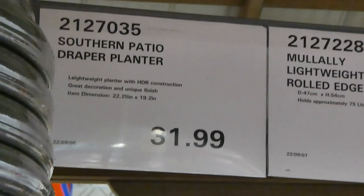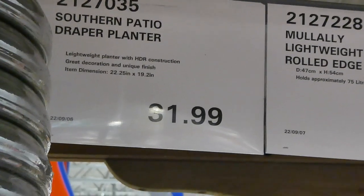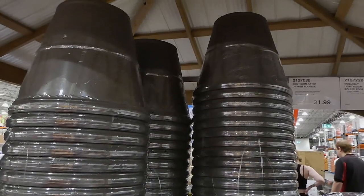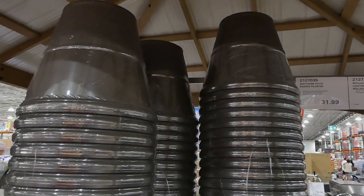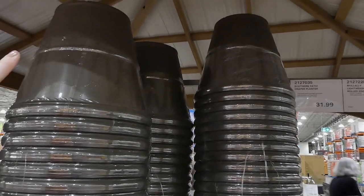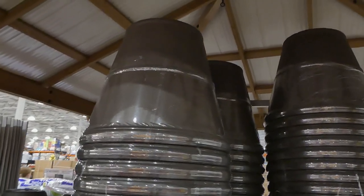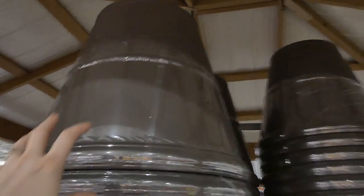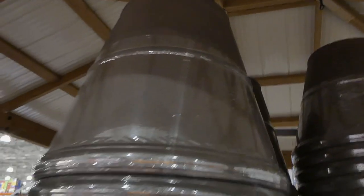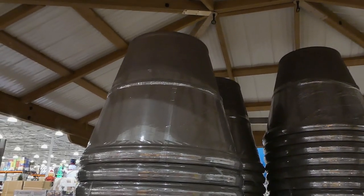The Southern Patio Draper planter is 22.25 inches by 19.2 inches for $32. Apologies for the dark lighting — it's under a covered display area. These are a matte muddy brown plastic color, noticeably lighter to handle. Drainage holes weren't immediately visible.